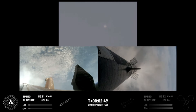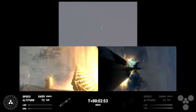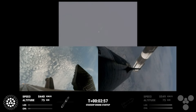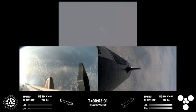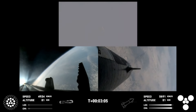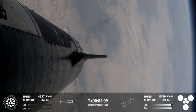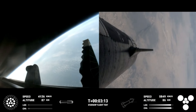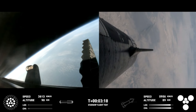Booster engine cut off. Ship ignition. Stage separation confirmed. Boostback burn start up. Hot stage confirmed. Ship under its own power. Booster boosting back. Looks like all 13 are lit. We've got a booster on the way back to the Gulf and a ship on the way to space.